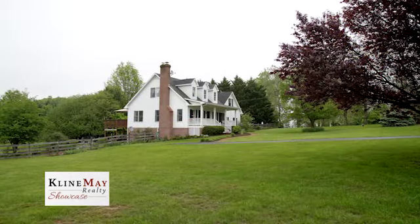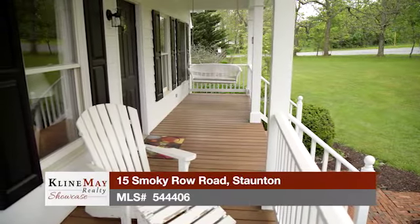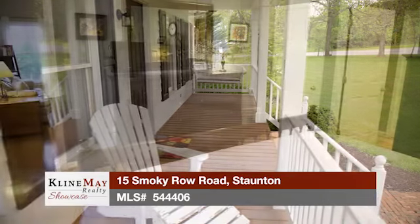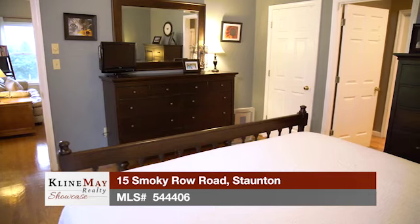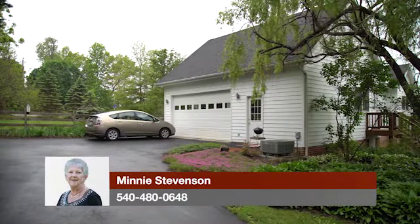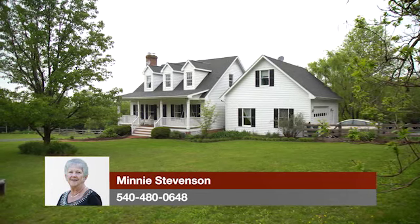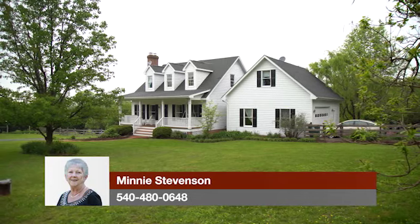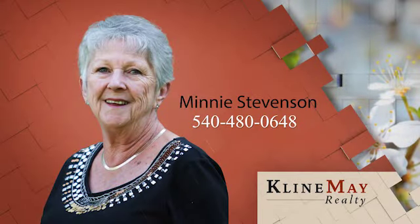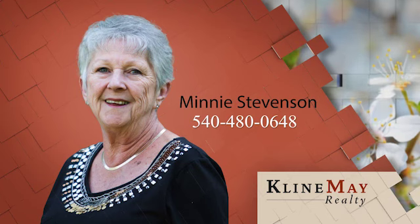There's always a lovely breeze at this house on top of the hill, so mosquitoes are not a problem in the yard. You can enjoy all the benefits of country living just four miles from town. This is a rare opportunity to purchase a home with four bedrooms and three and a half baths on 1.74 acres with an open floor plan, abundance of natural light, lots of storage, and spectacular outdoor entertainment areas. For more information or to schedule your tour, call Minnie Stevenson at 540-480-0648 today.